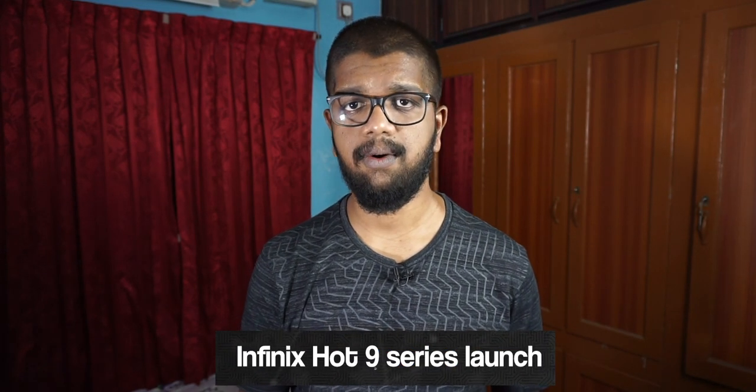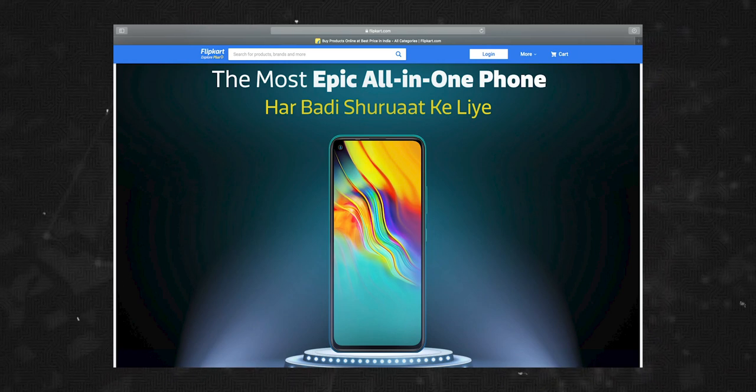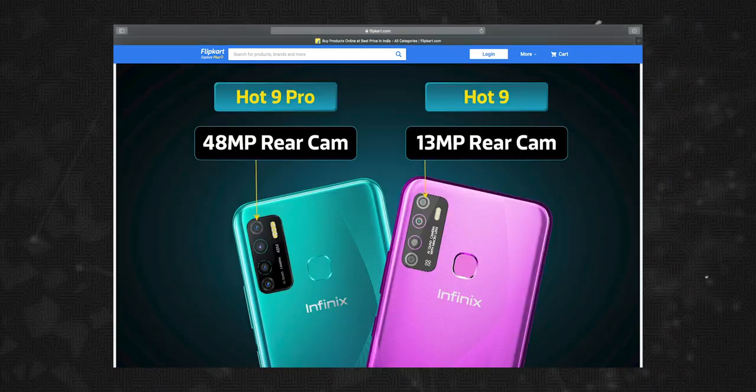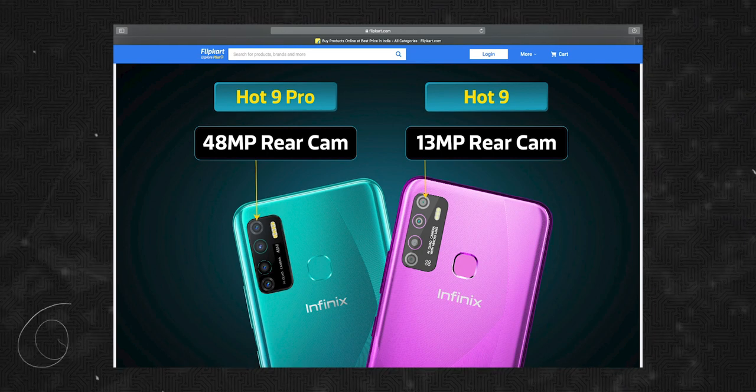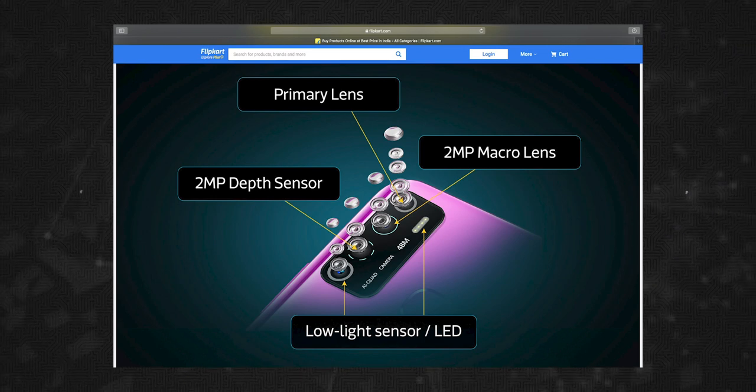We also have news on the Infinix Hot 9 and Infinix Hot 9 Pro. Both phones feature a quad camera setup with a 48 megapixel primary camera, a macro sensor, a depth sensor, and a low light sensor.